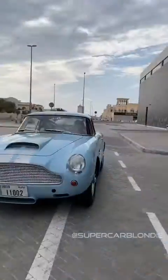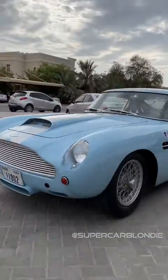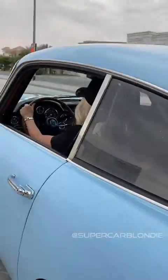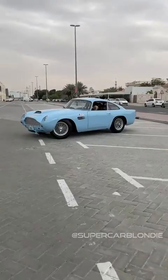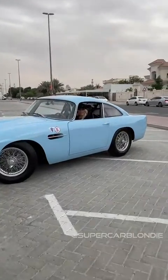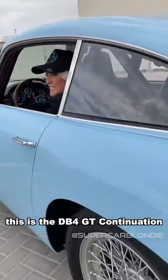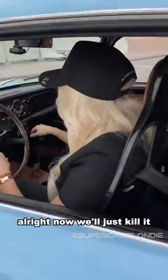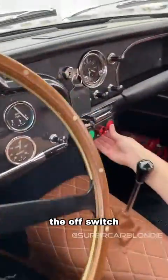Can I get it in second? Clunk! Absolute probe — yeah! This is the DB4 GT. All right, we'll just kill it — the off switch.